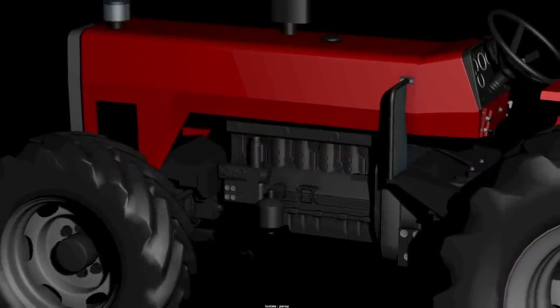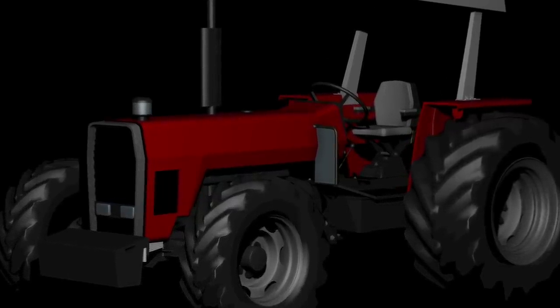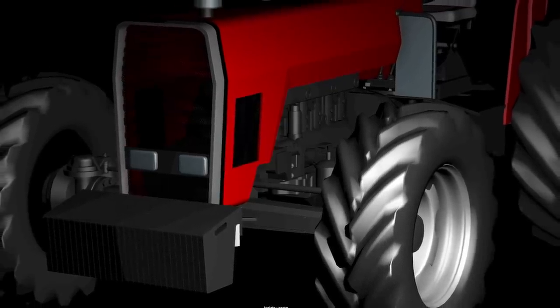JA Modding shows off their Massey Ferguson tractor today, this time with some new detail done to the engine bay, showing off the six-cylinder engine. There's still much more that needs to be done, and there's still a lot we don't know — like what it's called — but they're making great progress on this mod.